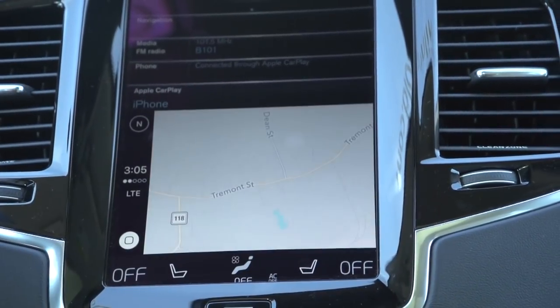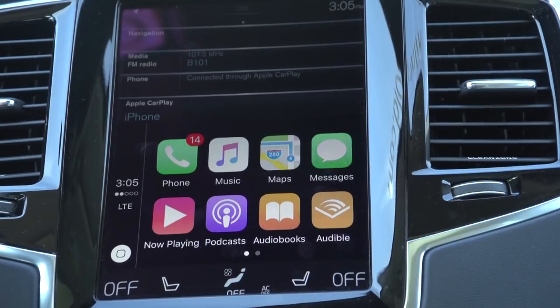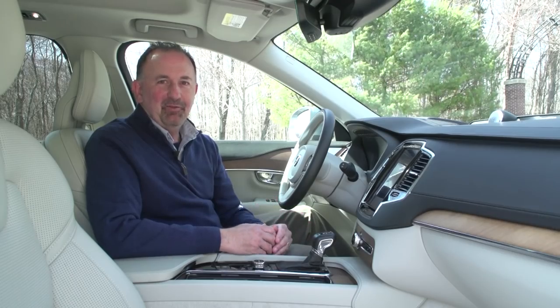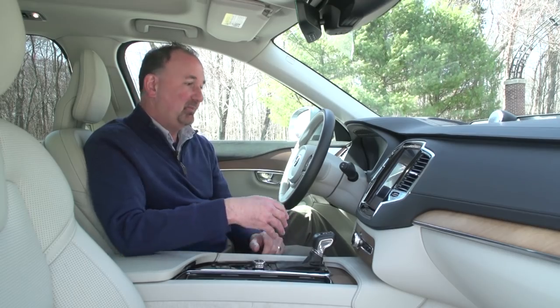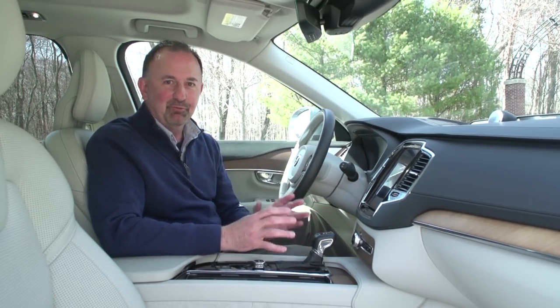Also, the new XC90 is partnered with Apple for Apple CarPlay, so your phone becomes connected. And Sensus offers Spotify for all your music. When you go to Steingold Volvo in Pawtucket to check out the new XC90, they'll explain all the new Sensus technology because there's a lot going on here — but you'll see, it's very simple. It's really cool stuff.